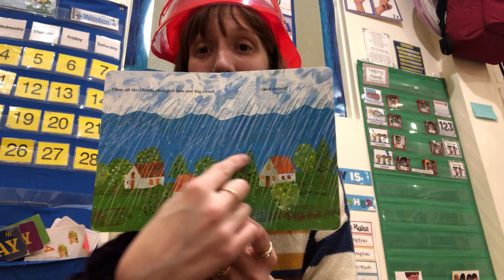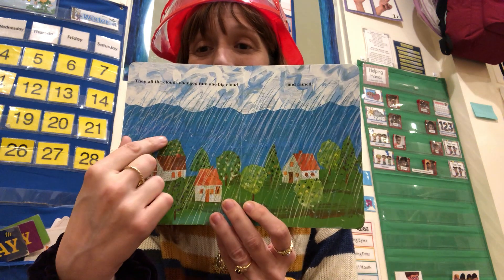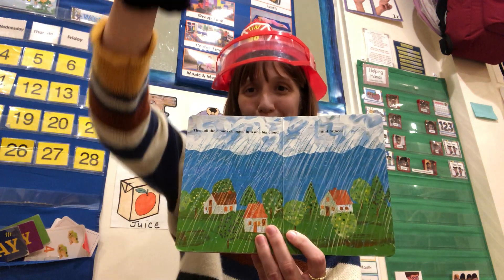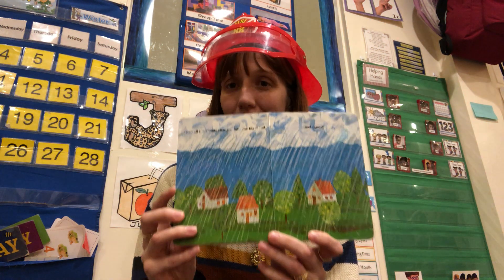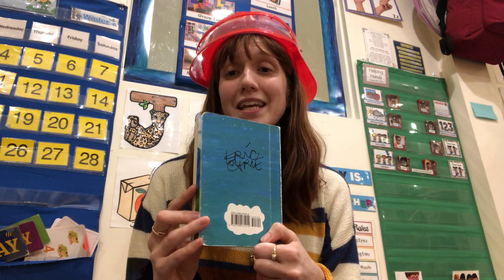And... rained. Look at all that rain. The rain comes from the clouds. Can you show me rain? Whoosh, whoosh. That is where the rain comes from — all the clouds. The end.